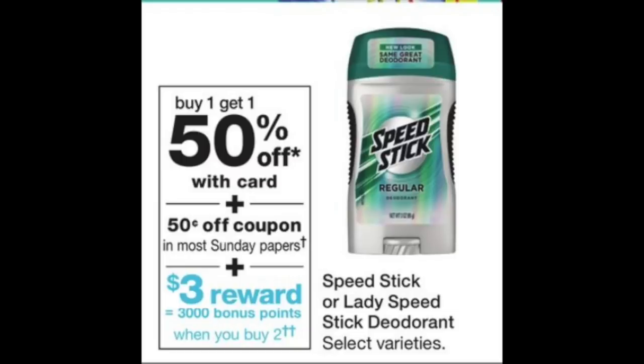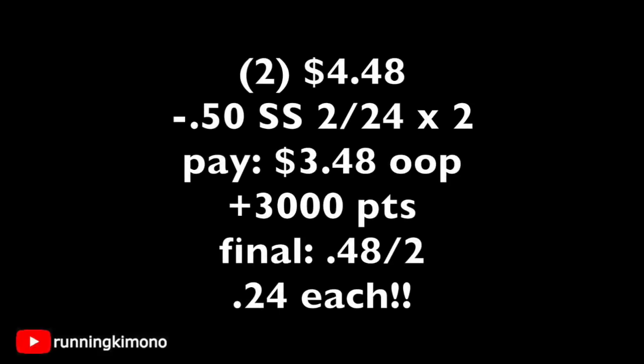The next deal is on Speed Stick — there are 3,000 points when you buy two. Because it has the word buy in it, you can absolutely roll points for this deal. These are usually $2.99. Grab two for $2.99 on a BOGO 50% off — that's $4.48. You're going to surrender a $0.50/25-cent coupon from your Smart Source for $2.24, which subtracts a buck, so you pay $3.48 out of pocket. Then you get back 3,000 points. The final price is $0.48 for two or $0.24 per deodorant — a fantastic deal.